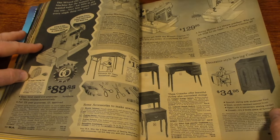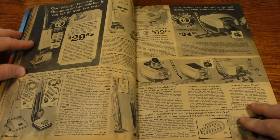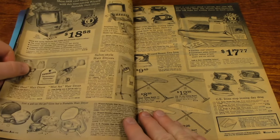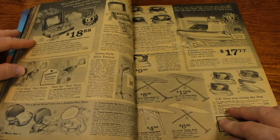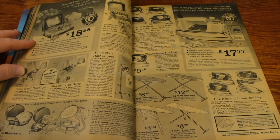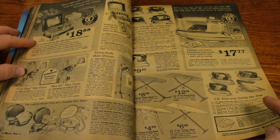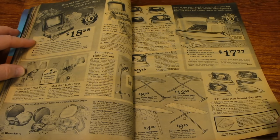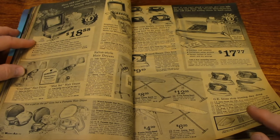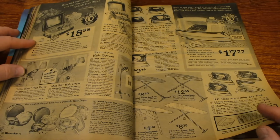Sealing machines, vacuum cleaners, hair dryers, irons, ironing boards. So many people don't iron their clothes these days — tell me in the comments if you have clothes that you iron, or if you don't iron, maybe you just hang them on a hanger and steam them to get the wrinkles out.